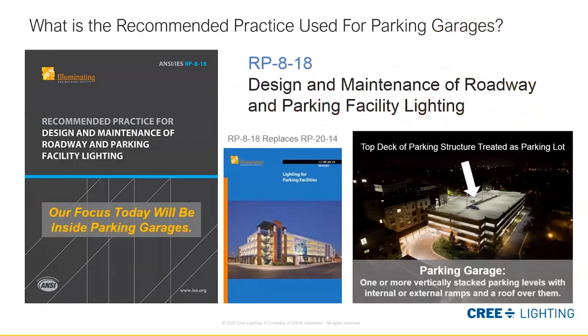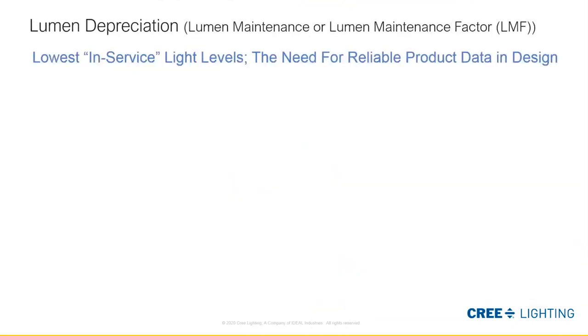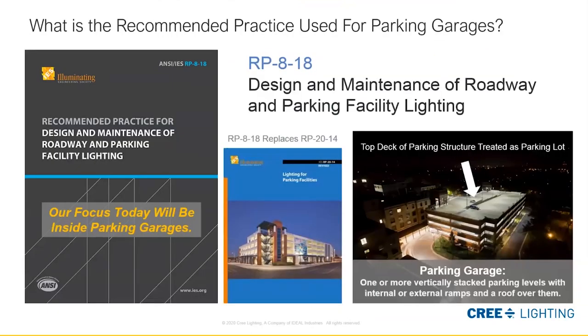Specifically, we're going to be looking at the inside of parking garages. The top deck is usually treated as a normal parking lot, so we'll be diving into that in future sessions. A parking garage can be underground or above ground, and it's really one or more vertically stacked parking levels with either internal or external ramps with a roof over them. This will be our primary focus.